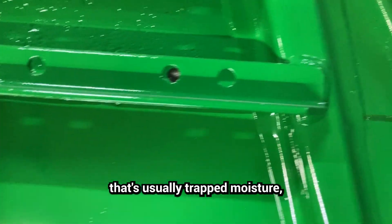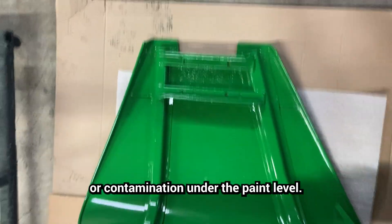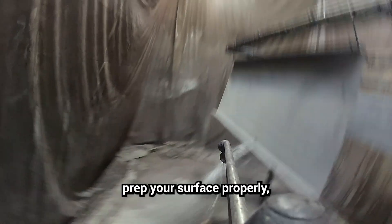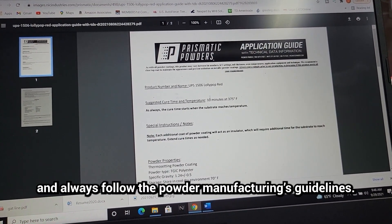If you have bubbling in your paint, that's usually trapped moisture or contamination under the paint. The fix: dial in your equipment settings, prep your surface properly, and always follow the powder manufacturer's guidelines.